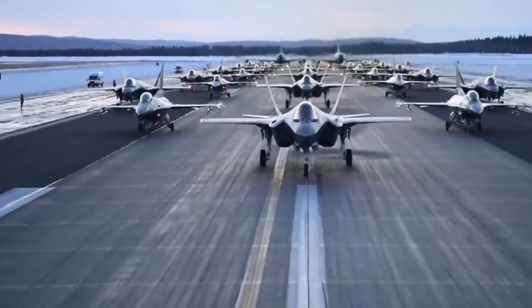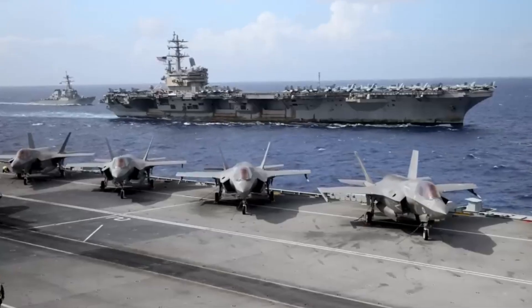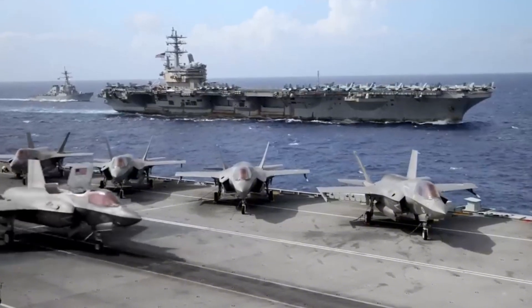This is thanks to its powerful Pratt & Whitney F-135 engine, the most powerful engine ever installed in a fighter jet. If you want to experience the thrill of air, sea, and land combat firsthand, War Thunder is the game for you.